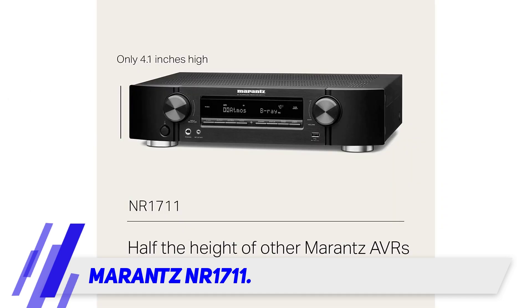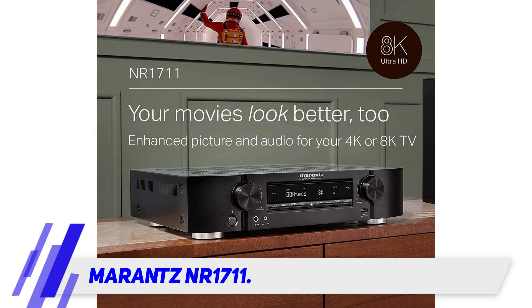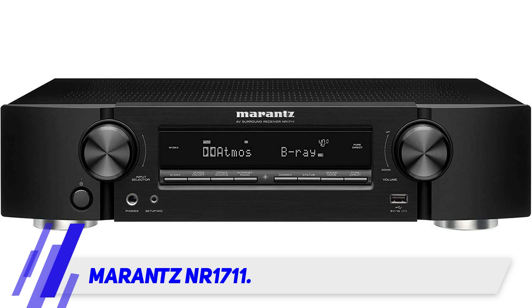Getting complete entertainment without compromising on the styles. Let's speculate more. The NR1711 comes with 7.2 surround sound for providing the theater-like experience. The price factor depends on the 50 watts of power supply to these channels. To save you even more on electric bills, the eco-mode reduces power consumption without compromising the quality of the sound.